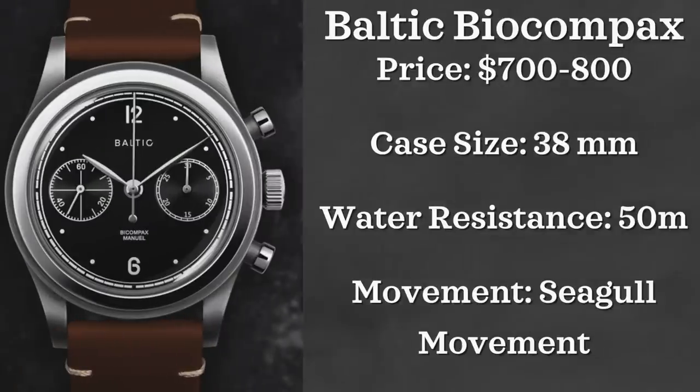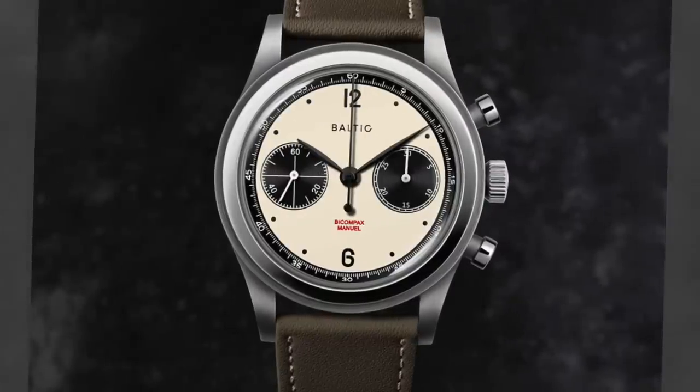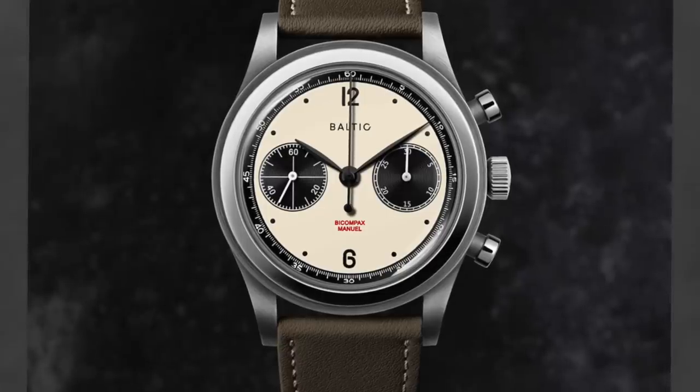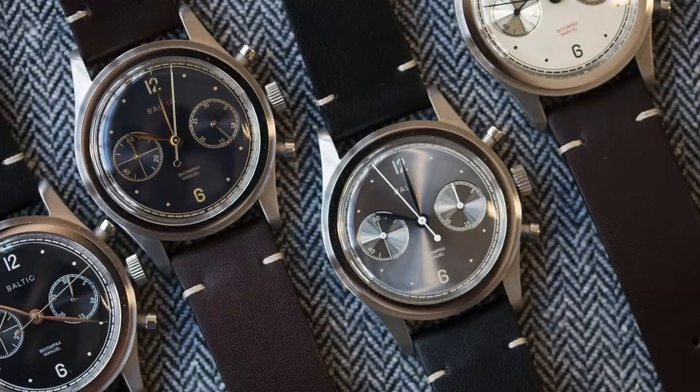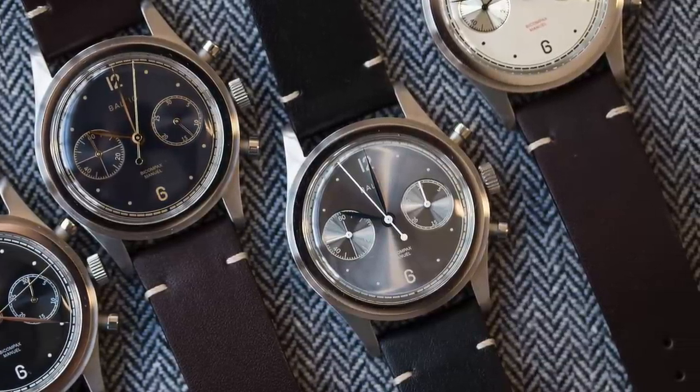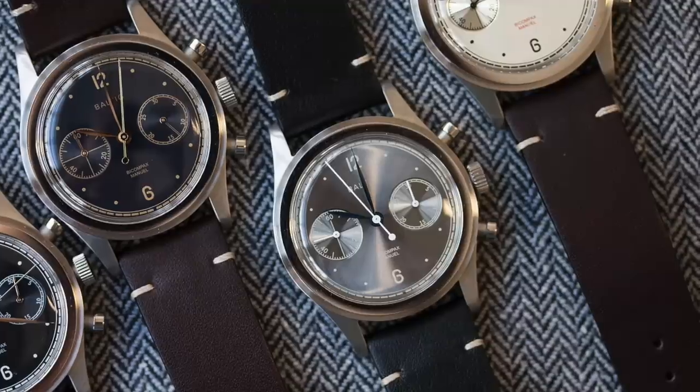The next watch is from a micro brand I really enjoy — Baltic — and we're going to be looking at the Baltic Bicompax chronograph. These watches come in between $600 to $800 depending on where you are in the world, with a case size of 38 millimeters, powered by a Seagull movement, and water resistant to 50 meters. They recently released panda dial versions — limited pieces that are now out of stock — but probably some of the best-looking chronographs I've seen under a thousand dollars, with a really cool vintage aesthetic.